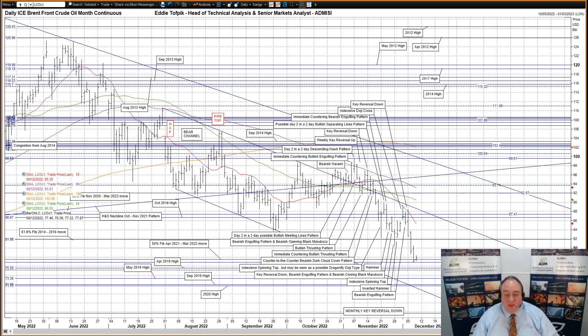We also have a second larger bear channel idea. Both the bear channels have the same lower bear channel line, currently 71.29, originating from early August, but the second larger bear channel utilizes the March to date downtrend, currently at 99.92.